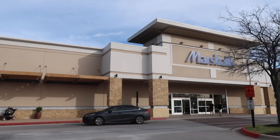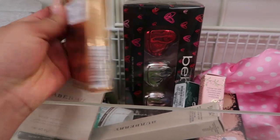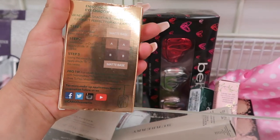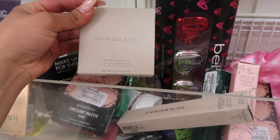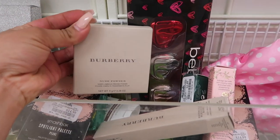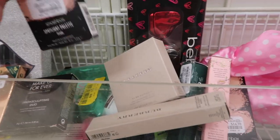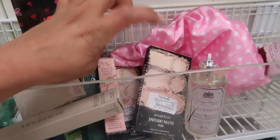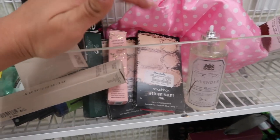Okay guys, now we're going to Marshall's. I have about 30 more minutes so let's go see what we can find there. Alright, we are here at Marshall's — and we definitely have better luck here! They have this Cargo mini palette for $5.99 — I had never seen a Cargo palette this tiny, so cute. They have a Burberry Nude Powder for $17.99. And they have the Smashbox Spotlight Palette in Pearl for $14.99 — you guys have been sending me pictures of these and I had never found them until today!